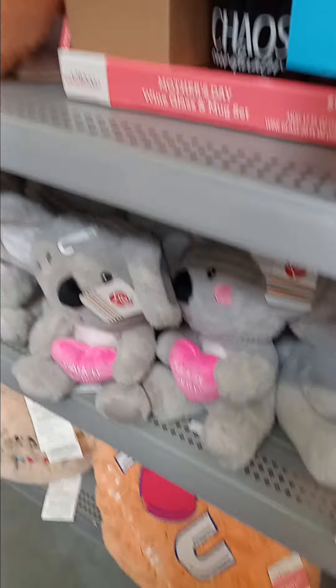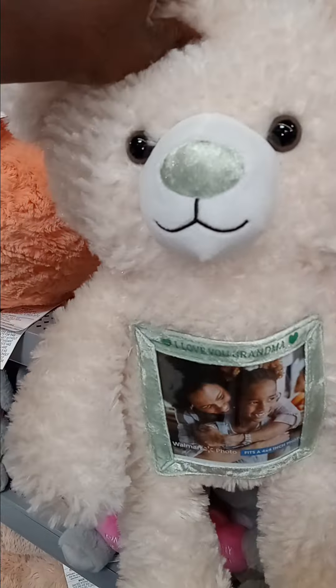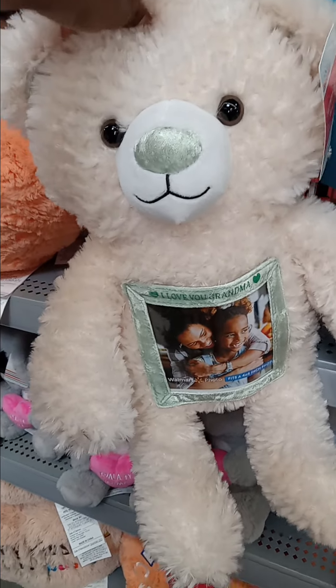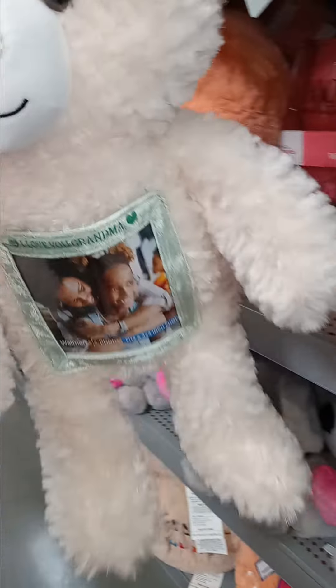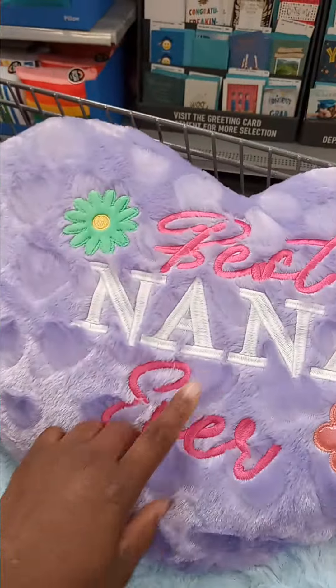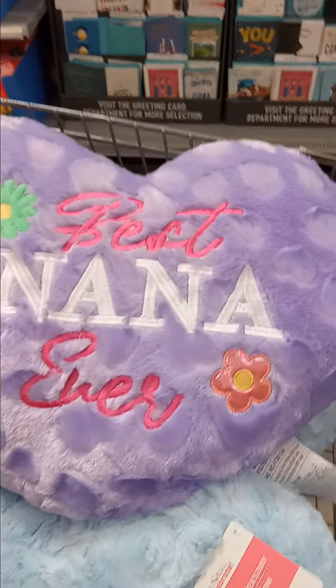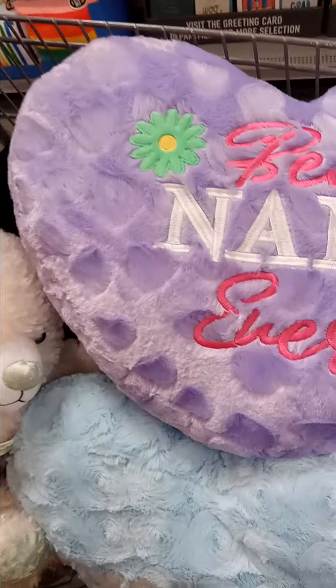I also picked up this green one that says 'I Love You Grandma,' where you can insert a picture on the inside. This one was three dollars and twenty-four cents. In my cart I also have one that says 'Best Nana Ever,' and I like that — so I'm going to be saving these for my Mother's Day baskets next year.